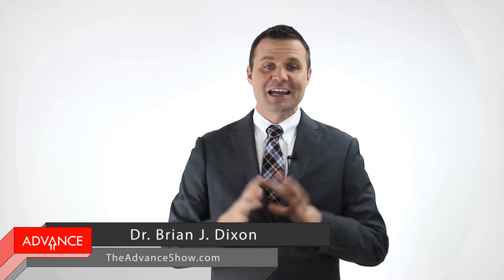Hey, it's Brian Dixon, and you are watching The Advance Show — innovative shortcuts and actionable strategies to help you dream bigger, take action, and move forward.